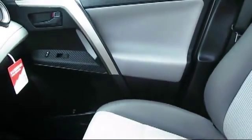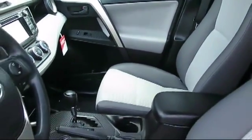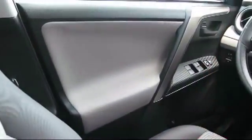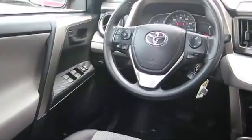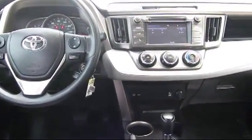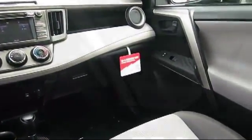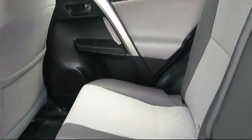Every Toyota certified vehicle goes through a 160-point quality assurance inspection by Toyota factory trained technicians and includes a 12-month, 12,000-mile limited comprehensive warranty. You also get a seven-year, 100,000-mile limited powertrain warranty from the original date of first use when sold as new. Additional benefits include one year roadside assistance, a Carfax vehicle history report, and more.